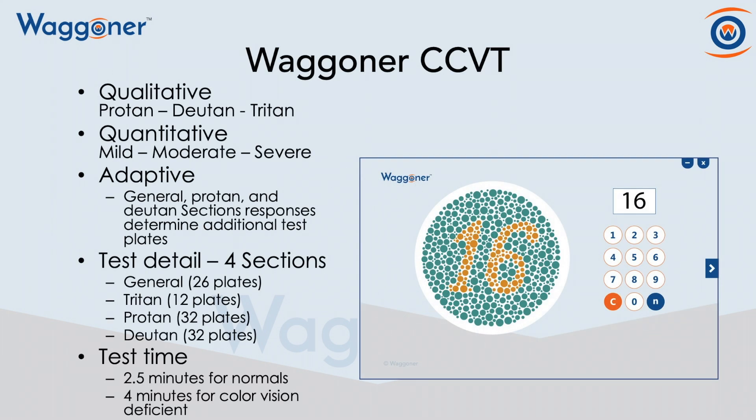The Wagner Computerized Color Vision Test, also known as the Wagner CCVT, is both qualitative and quantitative. It's qualitative in that it identifies protan, deutan, and tritan deficiencies. And quantitative means we go ahead and measure whether it's mild, moderate, or severe.